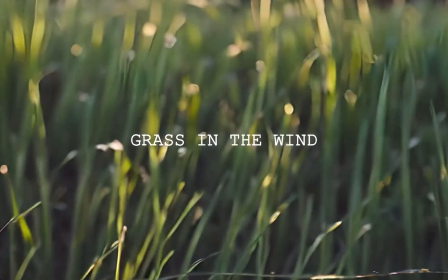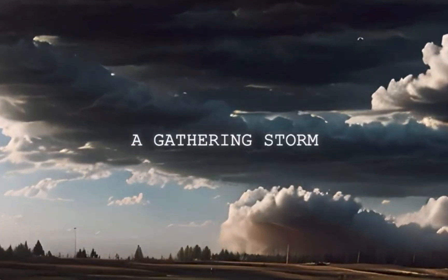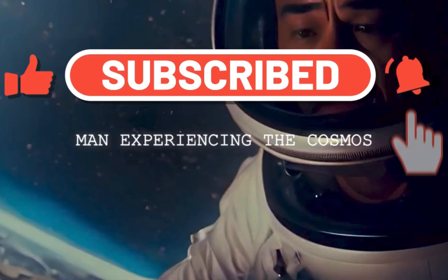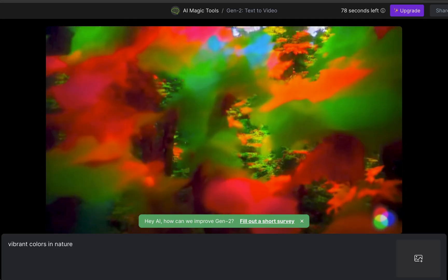That's what I'm gonna do in order to create my commercial — I'm gonna use a series of prompts. I actually have a script that I had ChatGPT write, so I'm gonna use lines from that script to inspire my prompts. My first prompt will be 'vibrant colors in nature.'